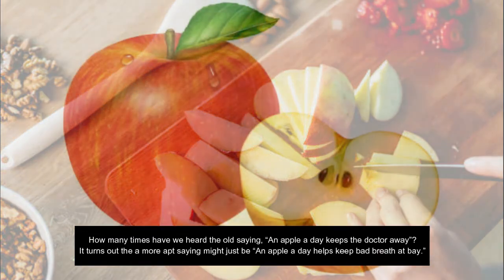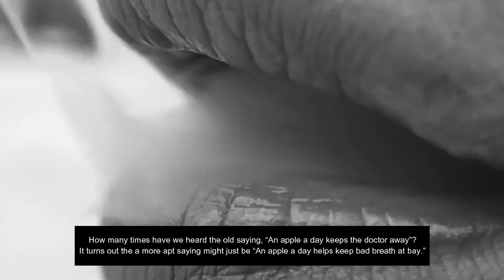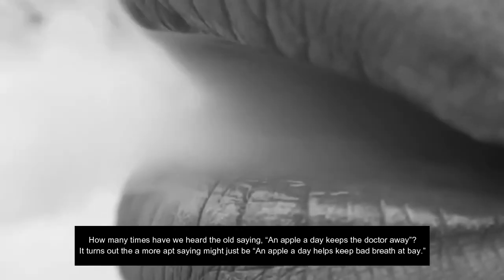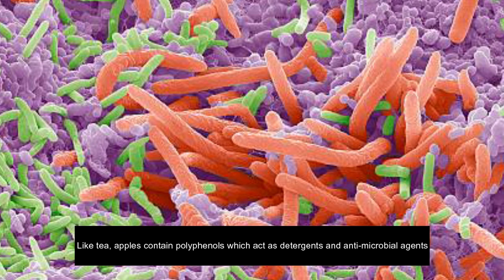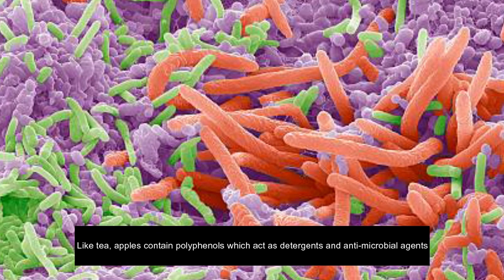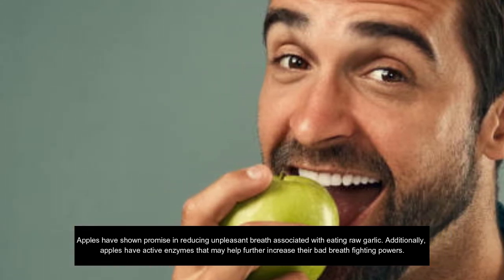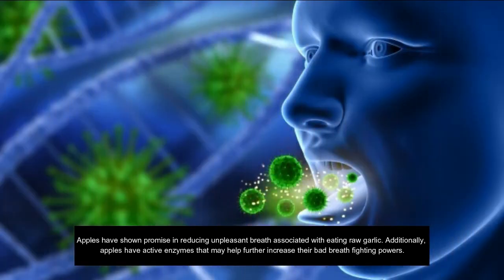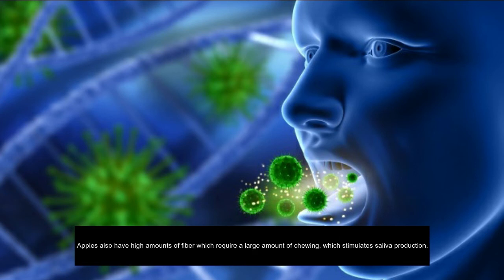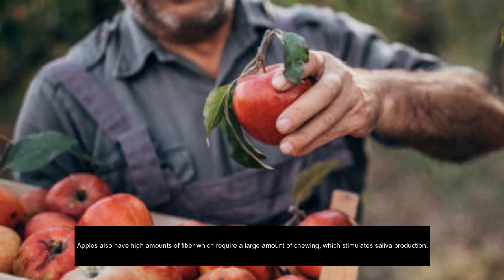6. Apples. The old saying goes, 'An apple a day keeps the doctor away,' but the more apt saying might just be, 'An apple a day helps keep bad breath at bay.' Like tea, apples contain polyphenols which act as detergents and antimicrobial agents. Apples have shown promise in reducing unpleasant breath associated with eating raw garlic. Additionally, apples have active enzymes that may help further increase their bad-breath-fighting powers.